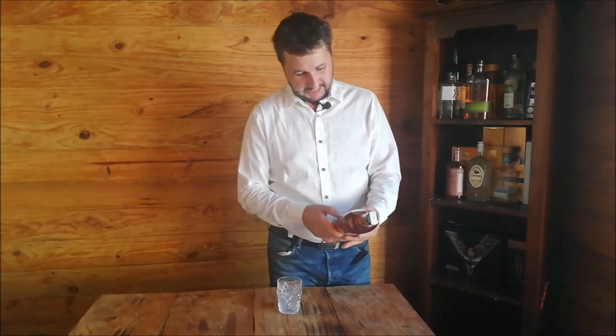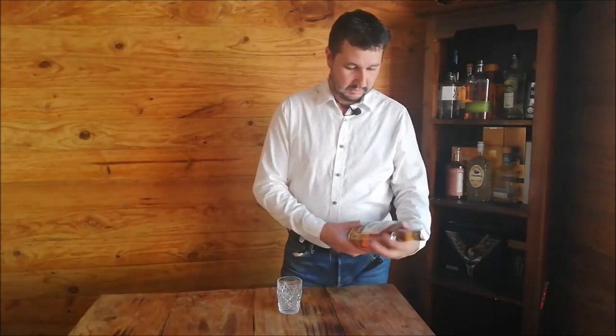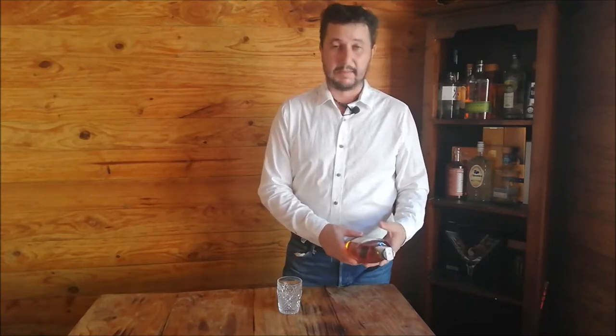This bottle is 43% alcohol. The interesting thing about Mount Gay is they claim to be the oldest rum distillery in the whole Caribbean — may or may not be true, that's their claim to fame. They started apparently commercially distilling in 1703, which is quite a while back.